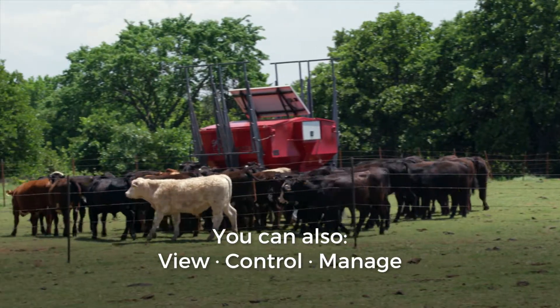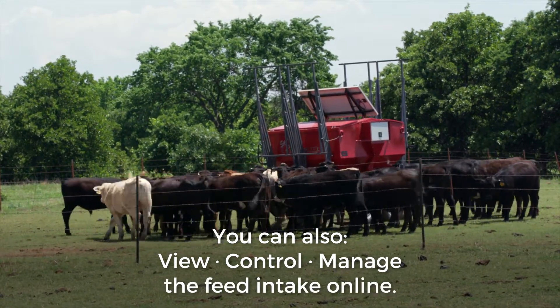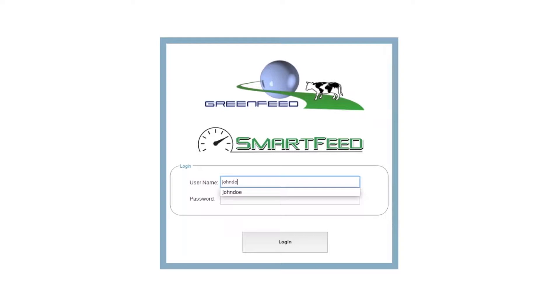You can also view, control, and manage the feed intake for individual animals or your entire herd online through our user-friendly interface, anytime, anywhere.